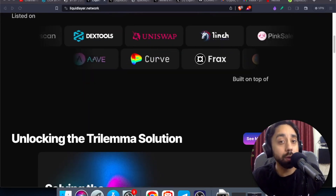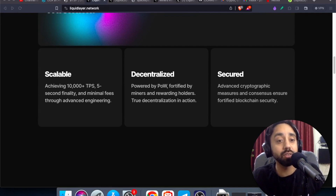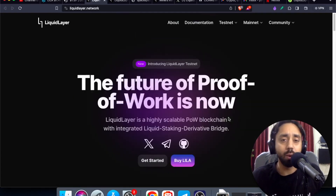But this blockchain alone matches the TPS, or transaction per second, of proof of stake blockchains. You can see that over here: 10,000 plus TPS achieved, five second transaction finality, which is huge. Moreover, it is solving the trilemma of blockchain with decentralization, scalability and security. Now what is this blockchain about? Why is it so different? And what is the Lila token about and why should you invest in it? All such questions will be answered one by one.